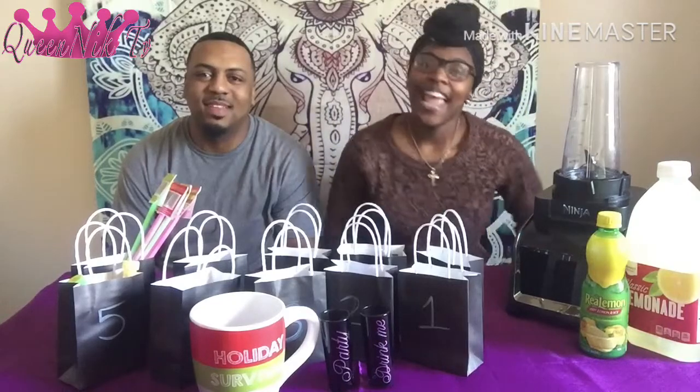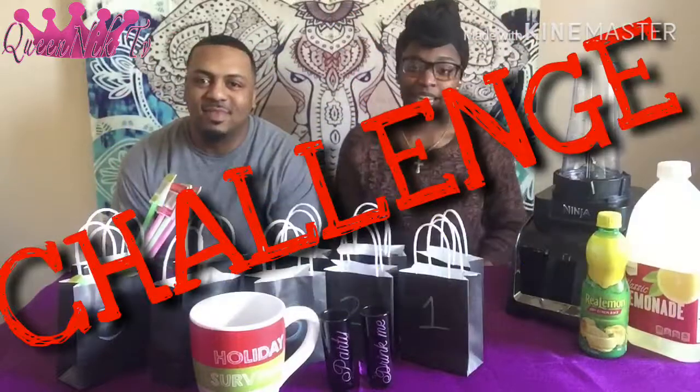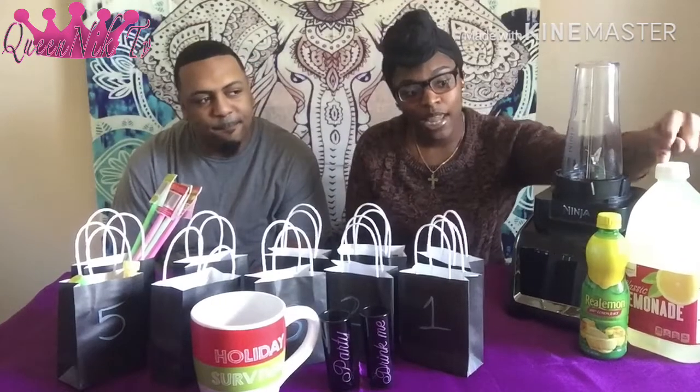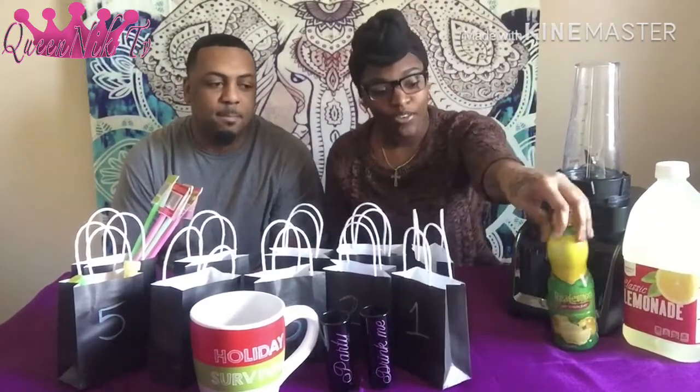As you can see by the title, we are doing the sour drink challenge today. If you don't know what it is, basically we went to the store and bought all this sour candy. All of these bags are filled with sour candy. We're going to draw numbers from this glass, each get five items, put them in our drink, blend them with lemonade and real lemon juice. Whoever drinks the most shots wins the challenge.